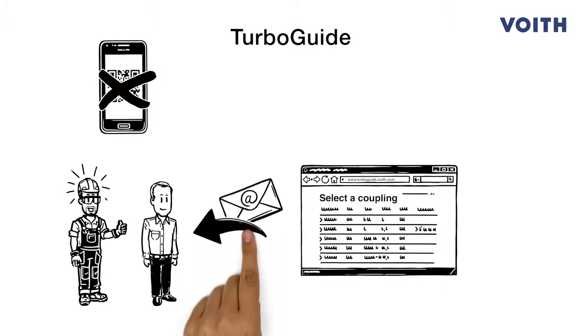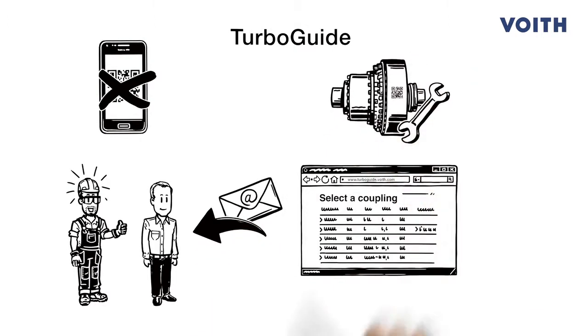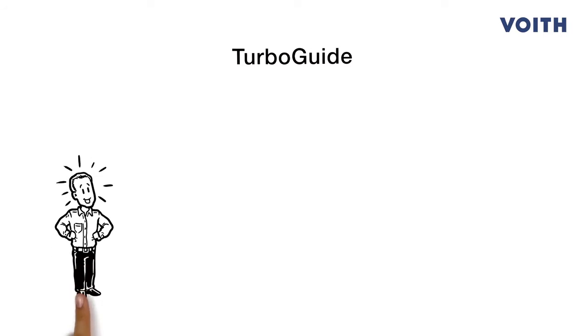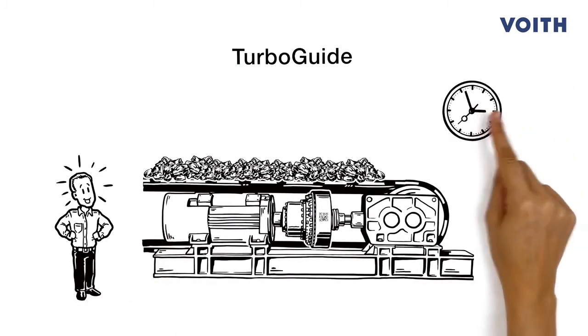Now he can activate the automatic reminder for required maintenance by ticking the box. Fantastic! TurboGuide gives Mark a clear overview of his couplings, saving him time and money.